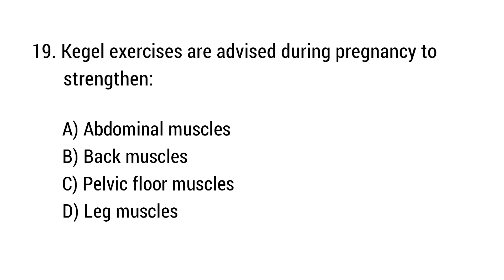Question number 19. Kegel exercises are advised during pregnancy to strengthen? The right answer is option C: Pelvic floor muscles.